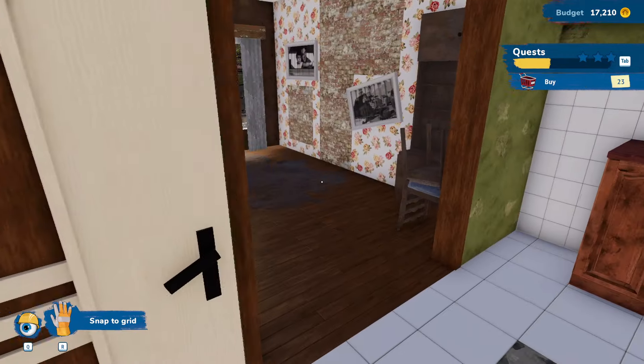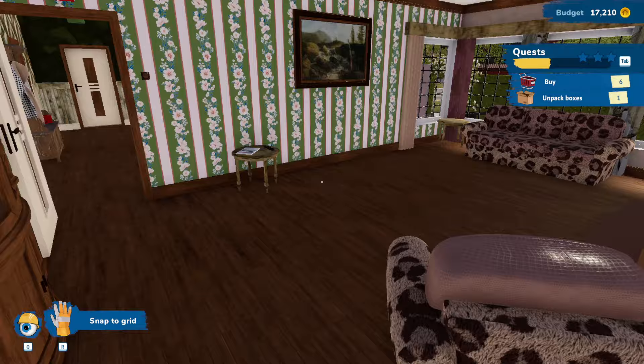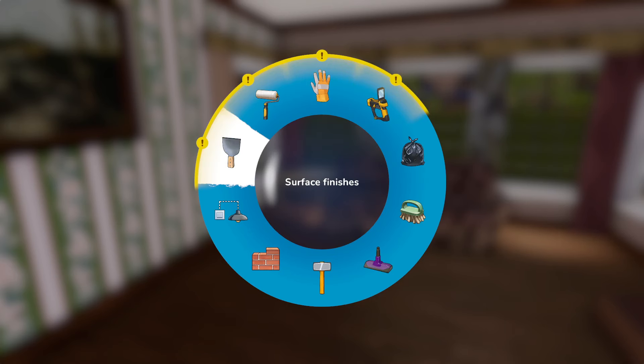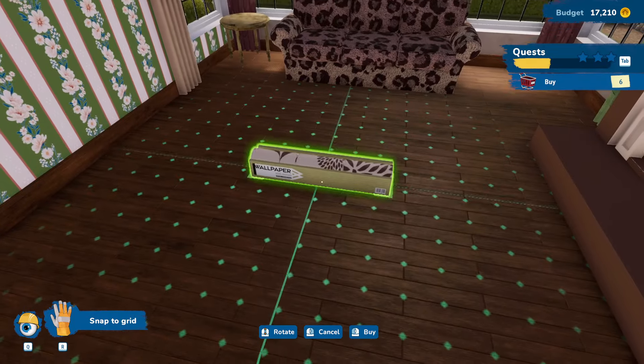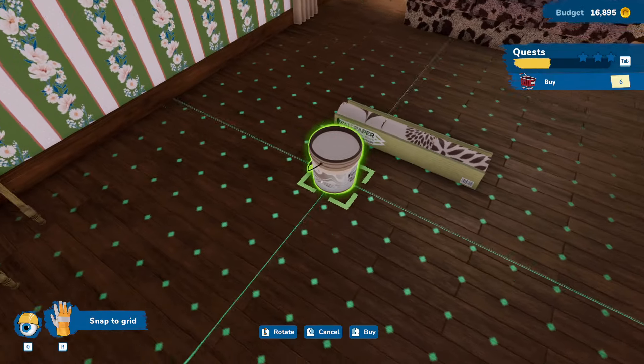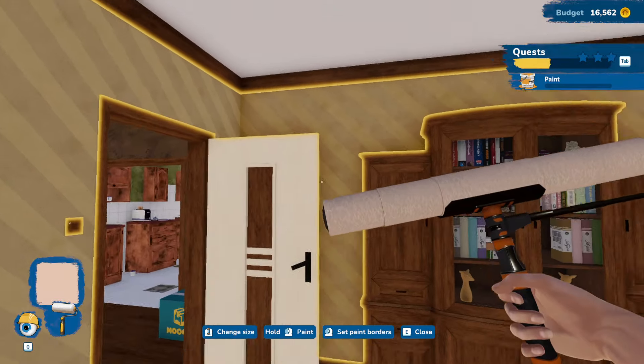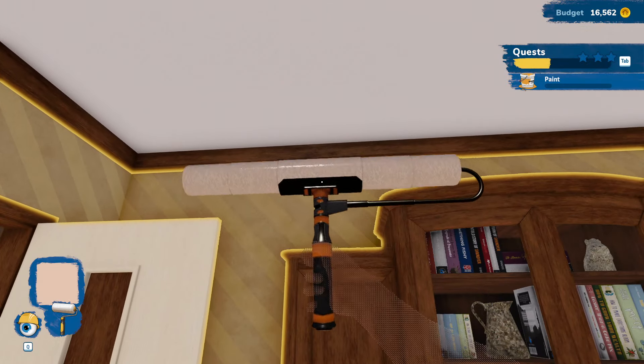Let's go do the living room. Why not? So what do they want? They want wallpaper, they want paint. And the floor is fine, I'm assuming. So let's just start with the paint, I guess.